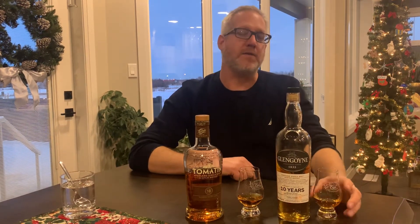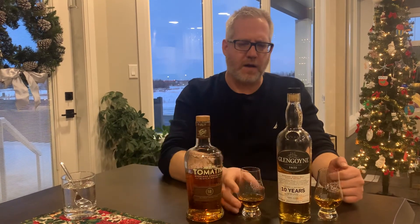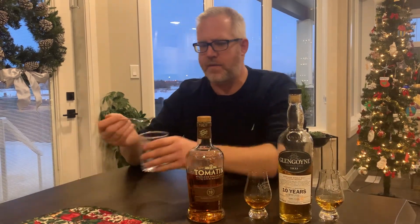The Glengoyne kind of hits you a little earlier on — it just has a bit more of a pop upfront for sure. I made the rookie mistake of brushing my teeth before this video, so it's kind of ruining my palate a little bit. But this one definitely hits a little quicker and sort of trails off. Definitely a different flavor. I'm going to go back and forth a little bit and clear my palate.